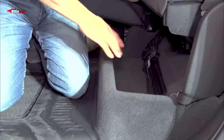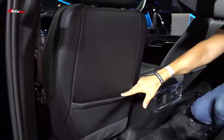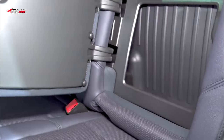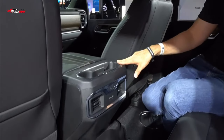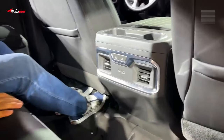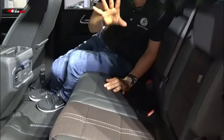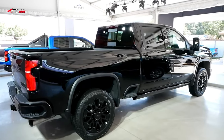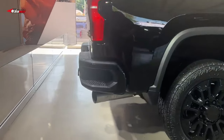Every Silverado HD is available with a host of driver assistance technology, and several trailer-specific assists make towing easier. There's a useful multi-view camera system that includes a transparent mode, making maneuvering in parking lots and merging onto the highway easier when towing by allowing the driver to virtually see through the trailer. Adaptive cruise control is a newly available feature, complementing the suite of standard active safety features that includes front pedestrian braking, forward collision alert, automatic emergency braking, lane departure warning, and following distance indicator.